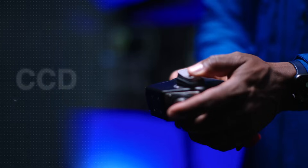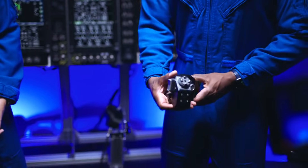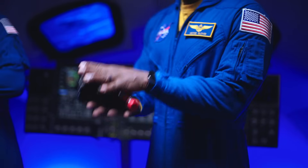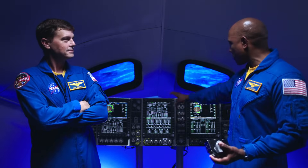The main controller of the spacecraft is software, and so the main way that we interact with the spacecraft is our cursor control device. It looks awkward, it looks weird, but when you get to use it, it's actually a genius piece of gear. This is our primary way to interact with the spacecraft.